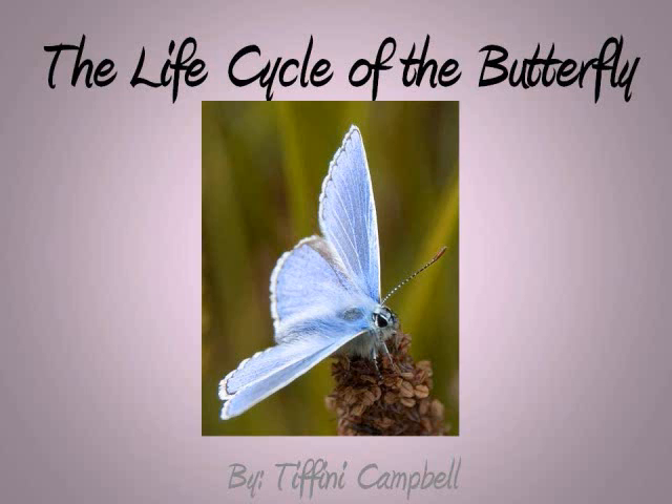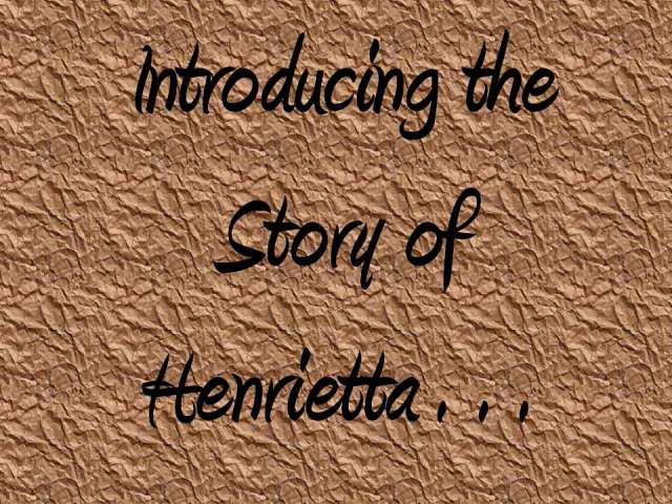This is the Life Cycle of the Butterfly by Tiffany Campbell, introducing the story of Henrietta the Butterfly.